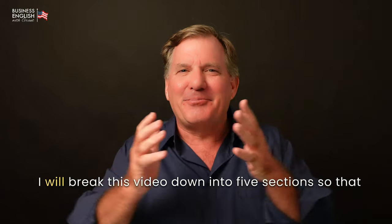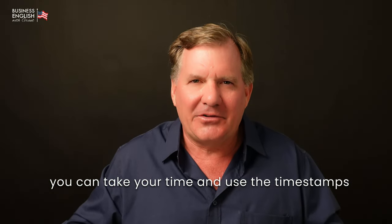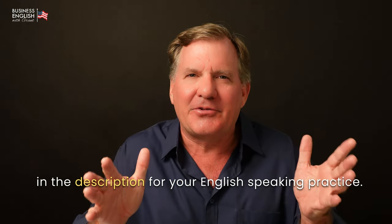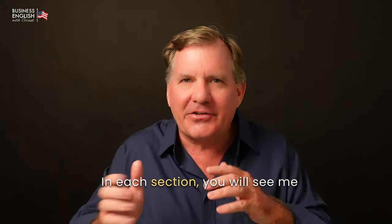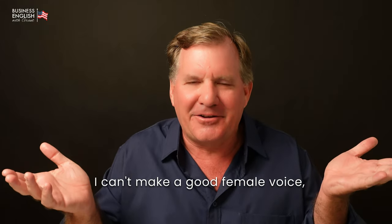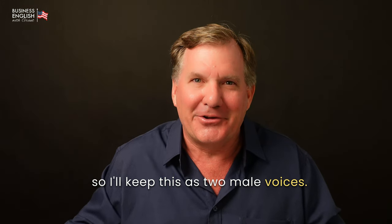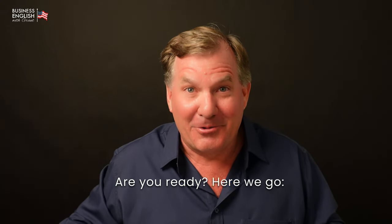I will break this video down into five sections so that you can take your time and use the timestamps in the description for your English-speaking practice. In each section, you will see me speaking to a gentleman named John. Are you ready? Here we go.